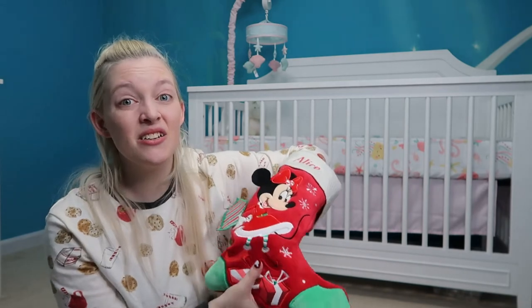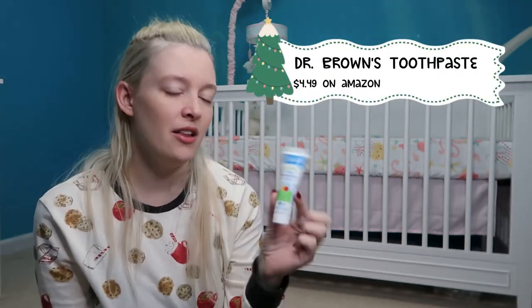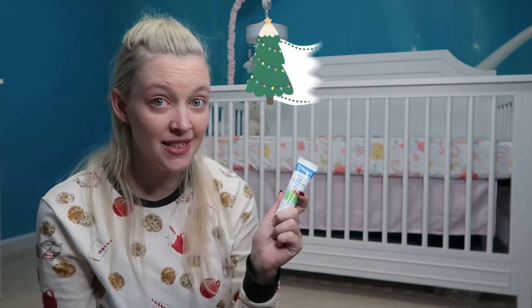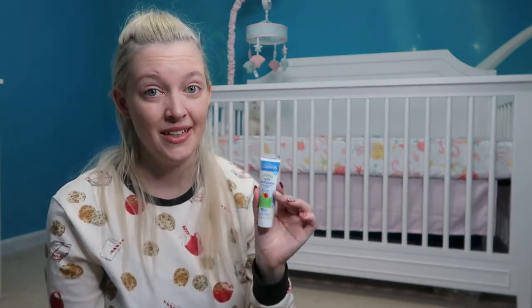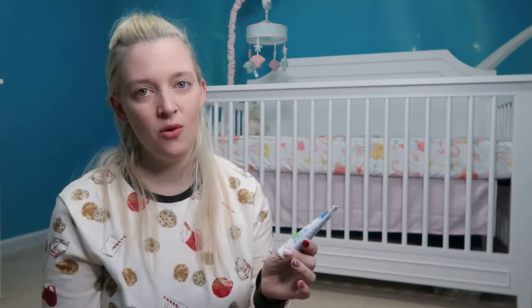The next thing isn't much of a gift Alice will be excited about, but it's practical: Dr. Brown's toothpaste. This is the fluoride-free toothpaste she uses right now and she runs out regularly, so it's the perfect size for a stocking. You can get it on Amazon easily. I took it out of the box to save space — it was $4.49 and will last probably two months.